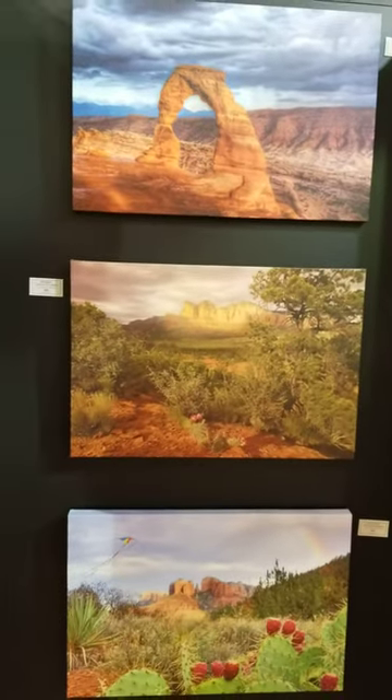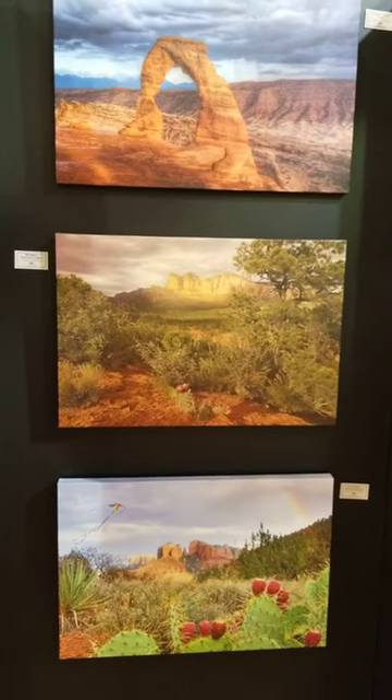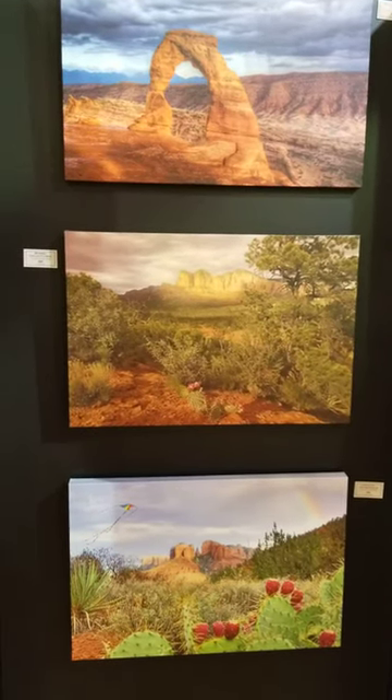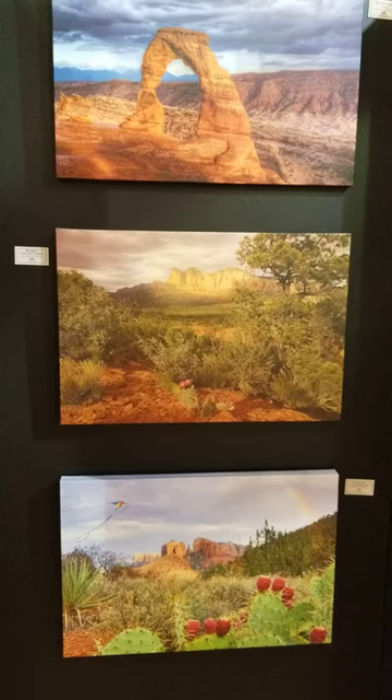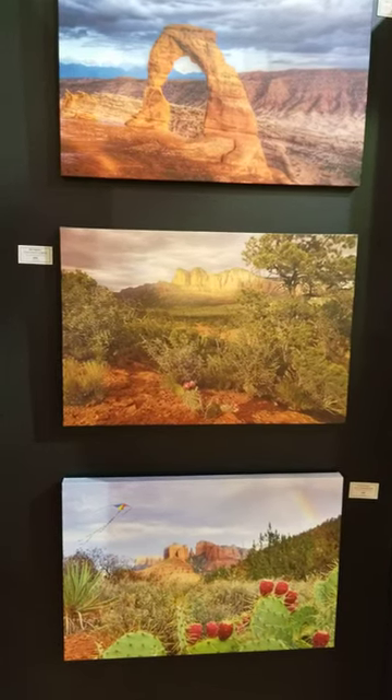Some more of Brent's landscape photos. His photos are collected and exhibited around the world — they're in museums, they've been on PBS TV shows and numerous publications, including the cover of International Photographer magazine.